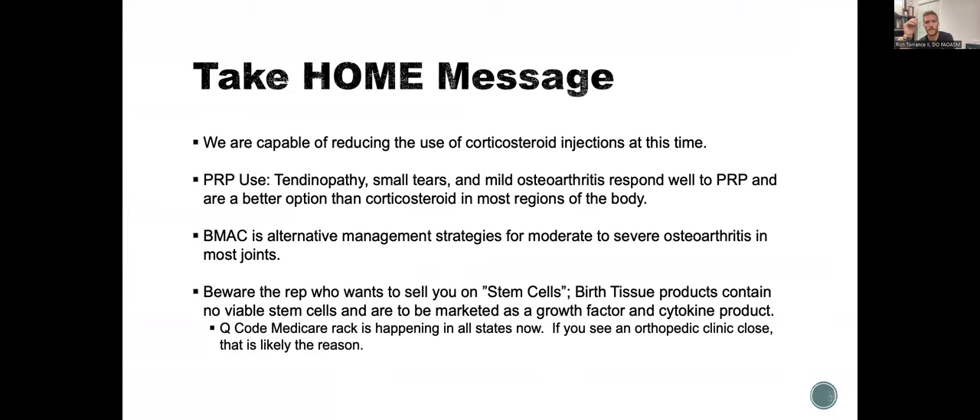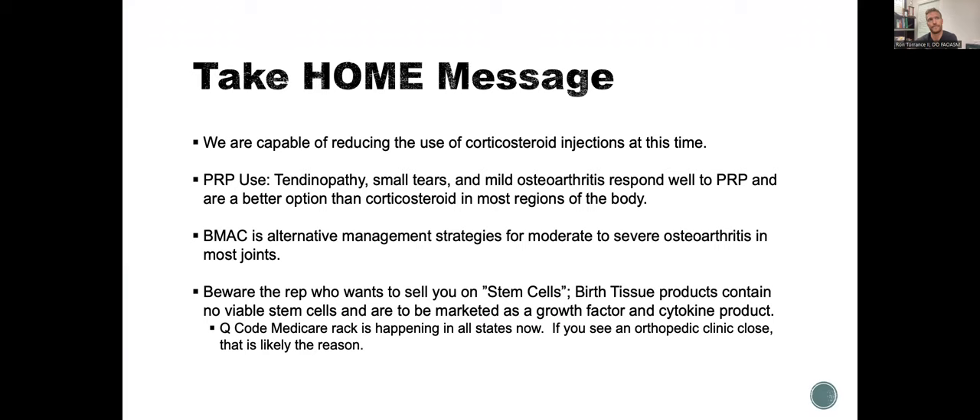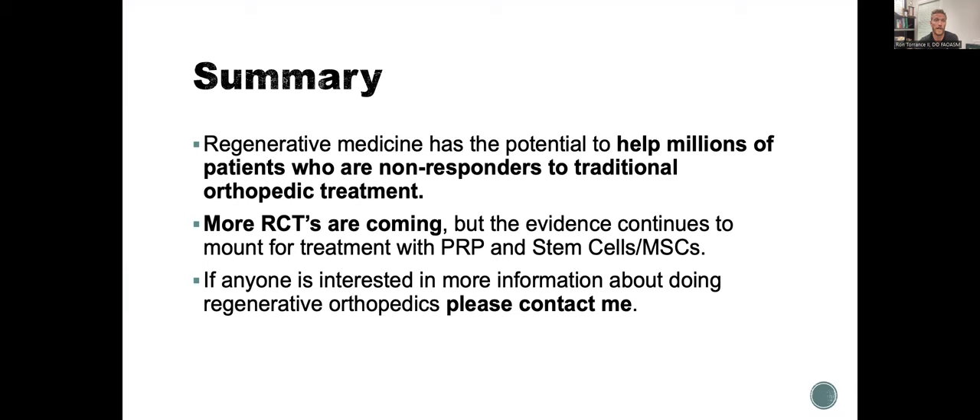Take home messages: we are capable of reducing the use of corticosteroid injections at this time. PRP is good for tendinopathy, small tears, and mild arthritis. BMC is an alternative management strategy for moderate to severe arthritis in most joints. Beware of the rep who wants to sell you on stem cells — there is a Medicare RAC audit going on and people are being asked to return money for Q codes they may have billed. In summary, regenerative orthopedics can help millions of people who are non-responders to traditional orthopedics. There are more RCTs for PRP than for many traditional treatments. If you're interested in more information, please feel free to contact me — thank you so much for being here today.